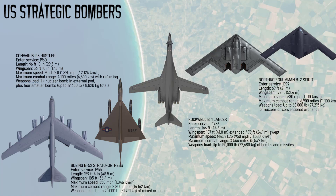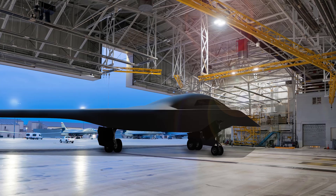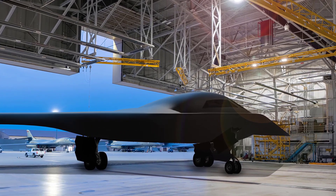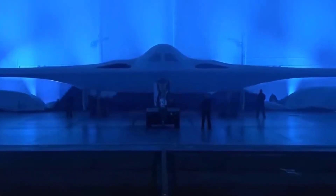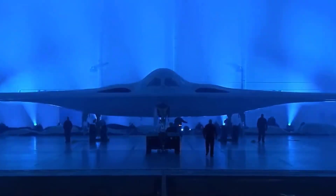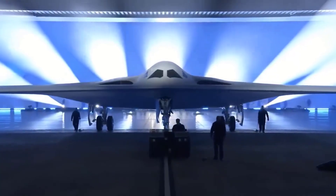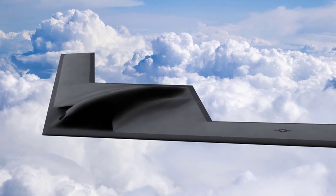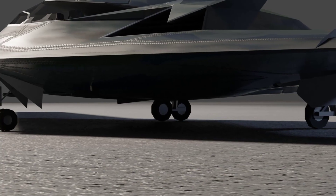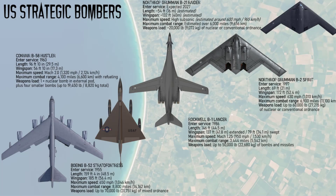The latest U.S. strategic bomber is the Northrop Grumman B-21 Raider, the next-generation aircraft designed to replace aging B-1 and B-2 aircraft with stealth, range, and survivability in contested airspace. Developed under the Long-Range Strike Bomber program, it is expected to enter service around 2027. While exact specifications remain classified, it is projected to carry approximately 20,000 pounds of thermonuclear or conventional ordnance. Its design emphasizes ultra-low radar cross-section, advanced avionics, and integration with drone assets. The B-21 will operate intercontinentally, relying on stealth and network systems rather than speed or altitude for defense, setting the standard for strategic bombing well into the 2050s.